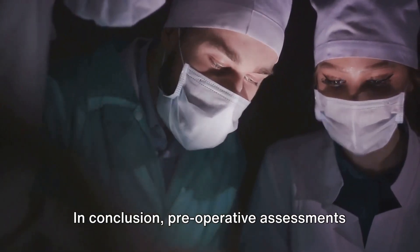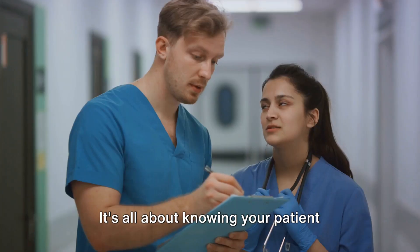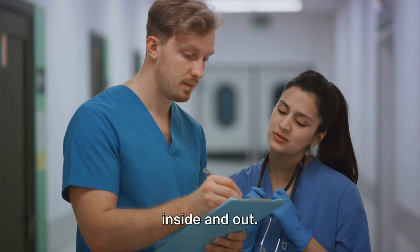In conclusion, pre-operative assessments are a critical step in ensuring safe and successful surgeries. It's all about knowing your patient inside and out.